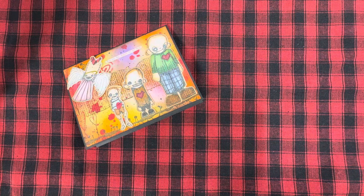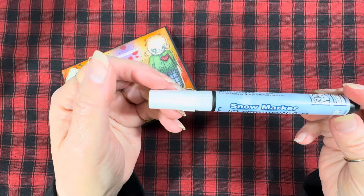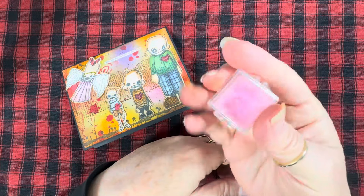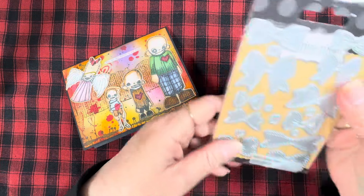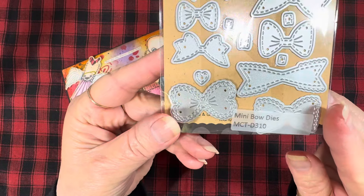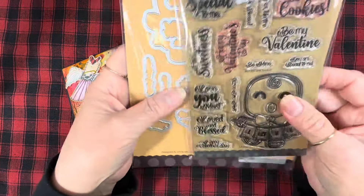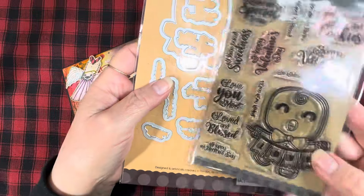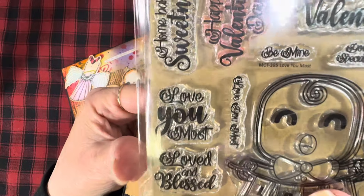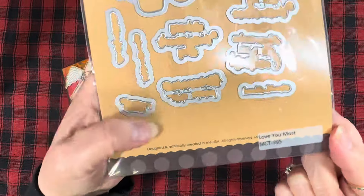Okay, so now for my gingerbread. I used this snow marker to do the frosting on my gingerbread. I used some pink chalk for the cheeks. I used this bow die set from My Creative Time, called Mini Bow Dies. I used this stamp and die set also from My Creative Time — it's called Love You Most, the stamp set — and the coordinating die set. They might come together actually.